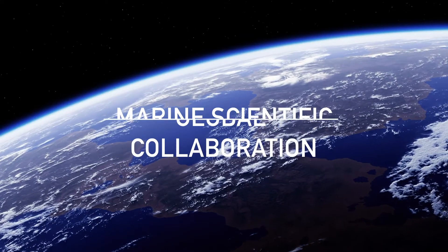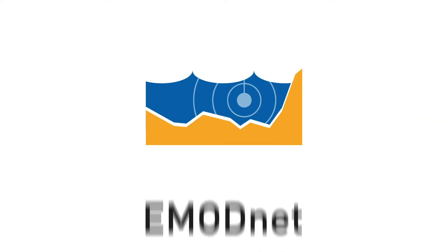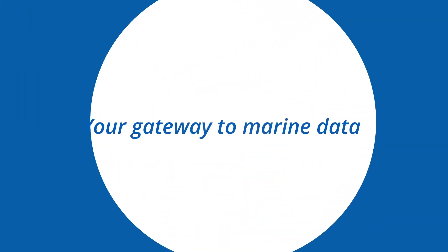EMODNET's open data promotes global collaboration and trust, the bedrock of open science. So visit EMODNET — it's your gateway to marine data.